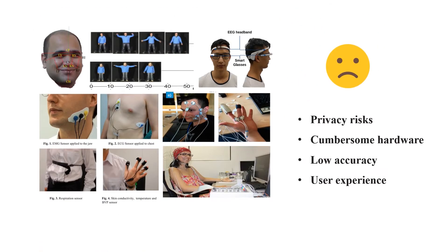In this area, researchers have come up with different techniques to infer human emotions via analyzing facial expressions, walking gait, body postures, smartphone usage, and physiological data like EMG and ECG. Nevertheless, these methods possess shortcomings of privacy risks, cumbersome and specialized hardware, low accuracy and user experience.